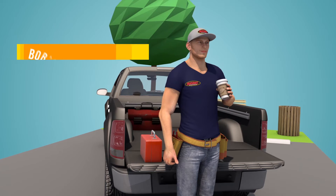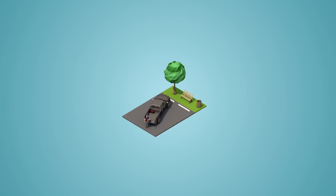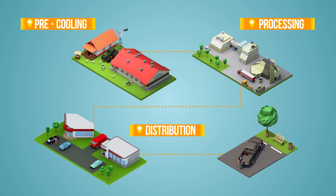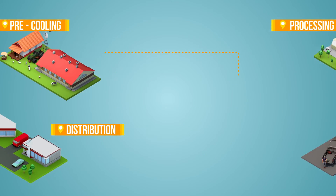Bob's done with lunch, so it's back to work. And Heatcraft keeps working too, ensuring that each step of the food production chain is supported with the best cold storage solutions in the business.